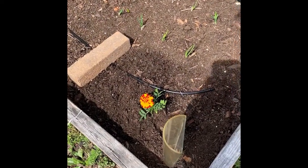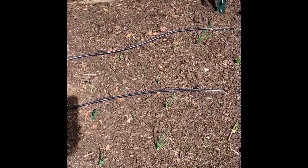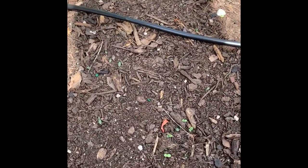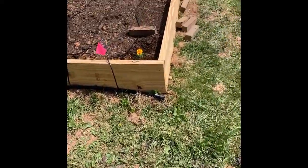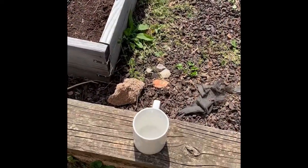Over here there's another French marigold, and these onions are white onions from starts — they're doing pretty good. You can see my lettuce is starting to come up. I've got six different types of lettuce and I'm doing cut-and-come-again, so they're planted high intensity and will be leaf lettuce rather than head lettuce. The hordanova netting here is for cucumbers — I'm doing slicing cucumbers and trying out lemon cucumbers.